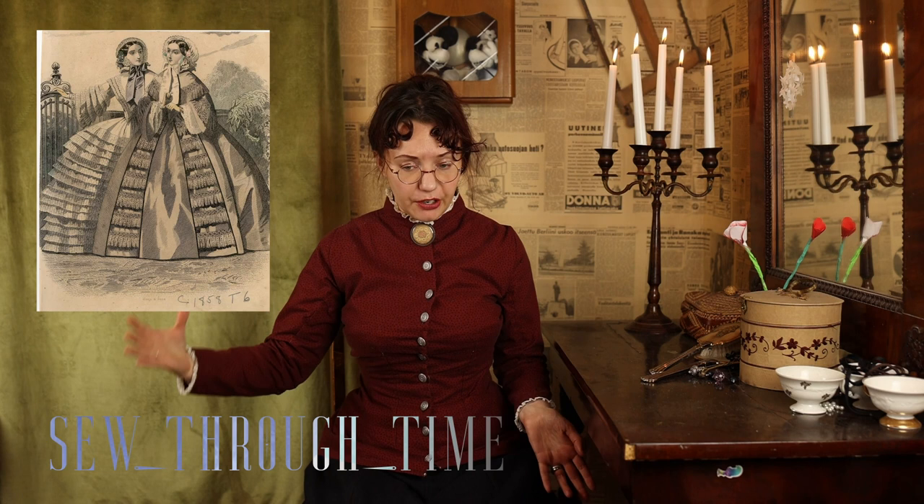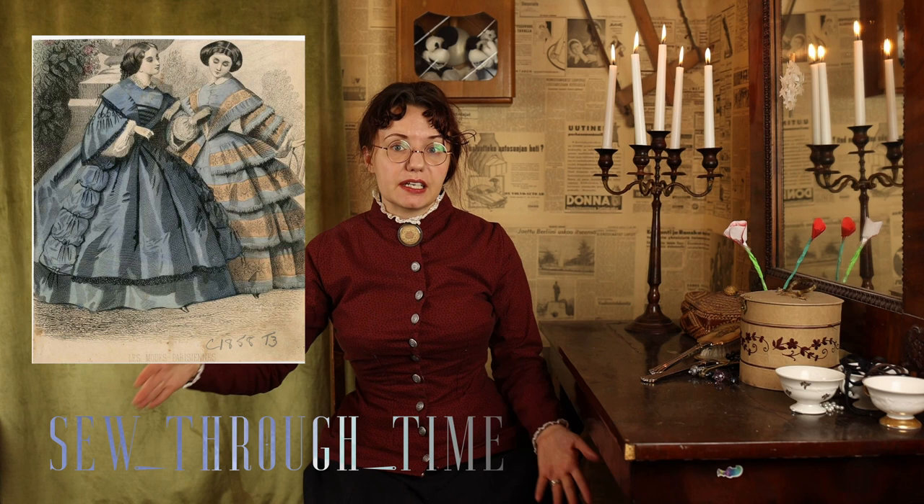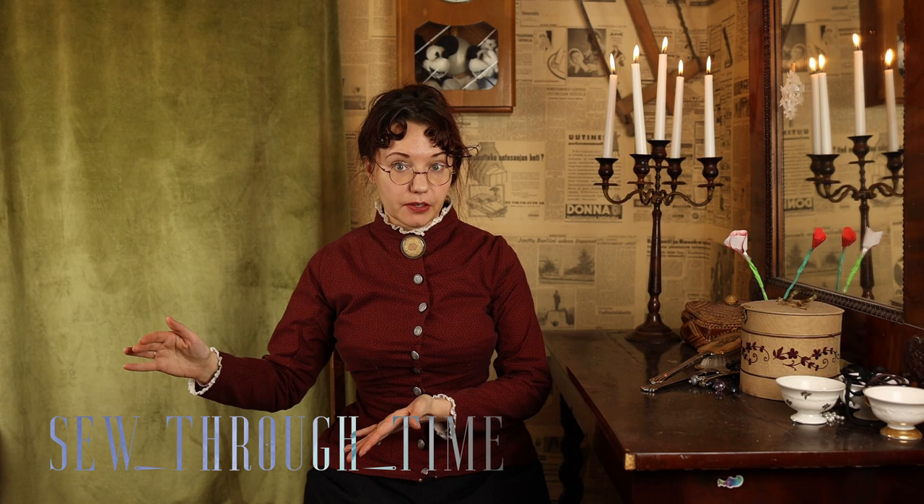You still see petticoats worn for work dress and more casual at-home wear. As the hoop skirt becomes the standard undergarment, skirts start to grow in volume very fast and gain more volume at the bottom, because without relying on starched petticoats the silhouette is no longer so top-heavy and bell-shaped but rather a gradual slope.